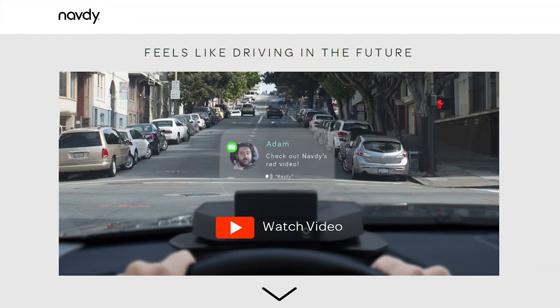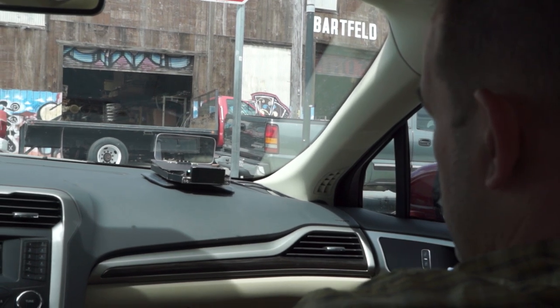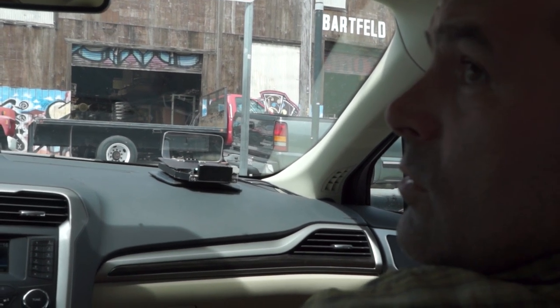That's the line that's front and center at the top of Navdi.com. But having gotten a little face time with a prototype of Navdi's heads-up display yesterday, I gotta say Navdi's working on something pretty cool. I don't know if the future is going to feel like Navdi, but I think Navdi could make driving better now.